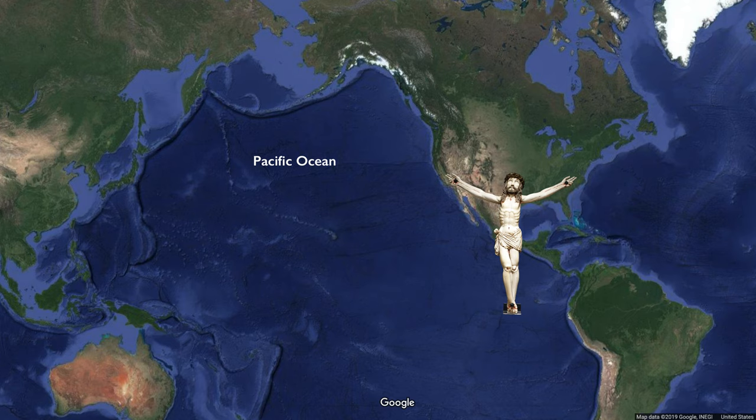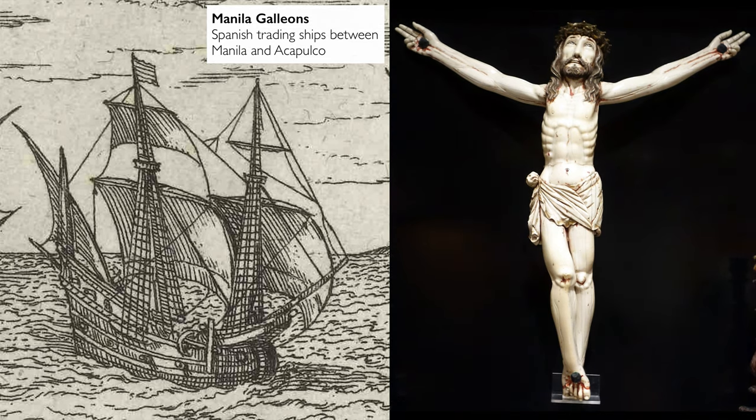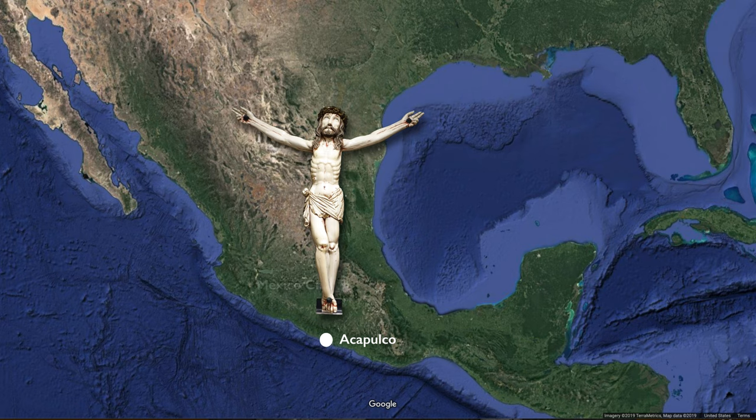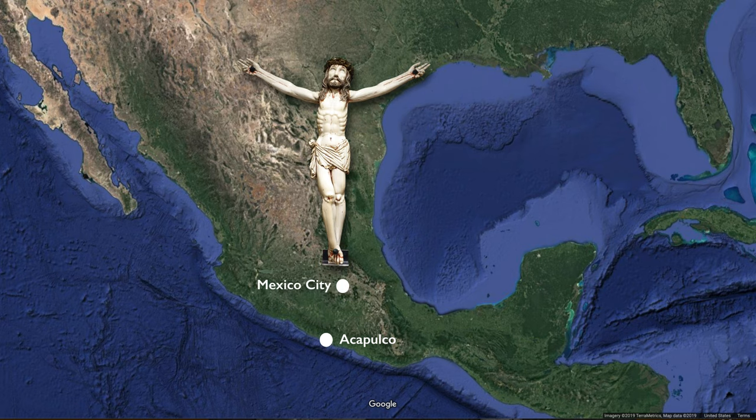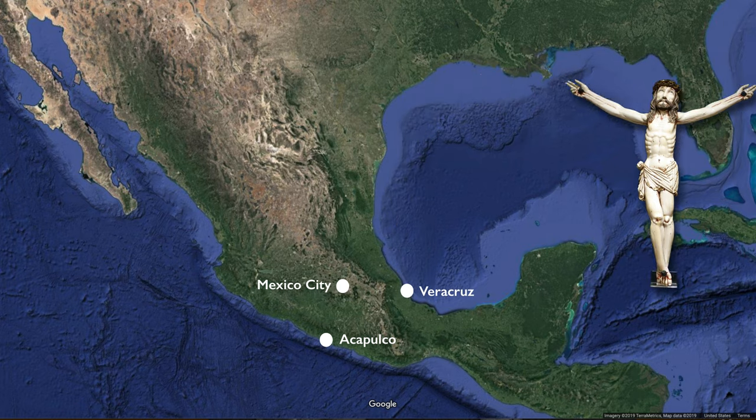It took tremendous effort to get ships across that ocean, but there were regular voyages between Acapulco on the Pacific coast near Mexico City and the Philippines, both lands controlled by the Spanish. An object like this would have made its way via the Manila galleon trade, getting into Acapulco, then would have been carried overland to Mexico City where it either would have been purchased or made its way further overland to the port of Veracruz and then across the Atlantic back to Europe.